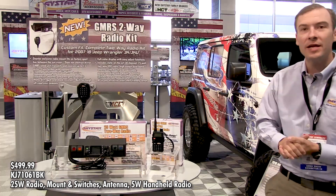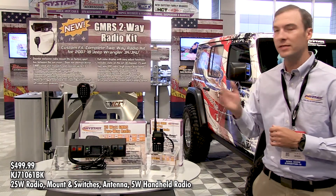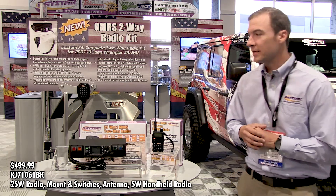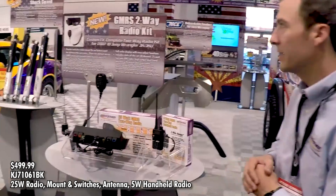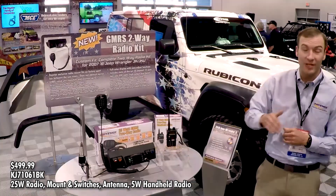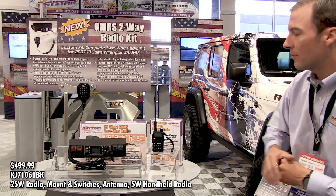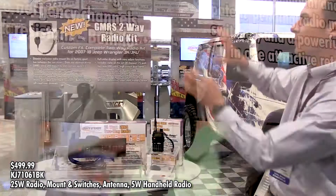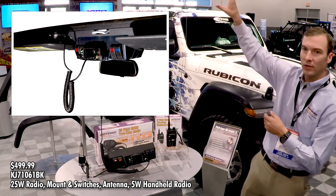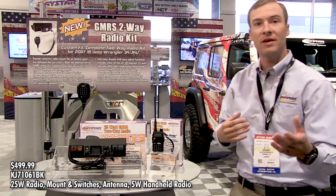This was actually nominated for one of the best new mobile electronic products for this year at SEMA. It has a two-way radio that is GMRS as well as VHF radio frequencies. It comes with a surround that holds not only switches but the radio itself, and it fits up in the center console above the windshield and above the rearview mirror on your Jeep JK from 2007 to 2018.